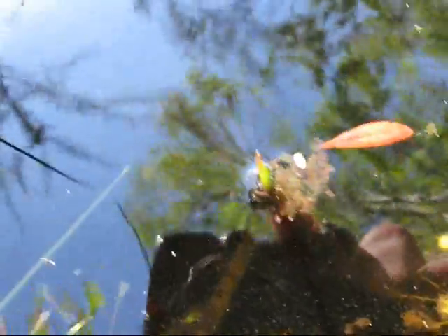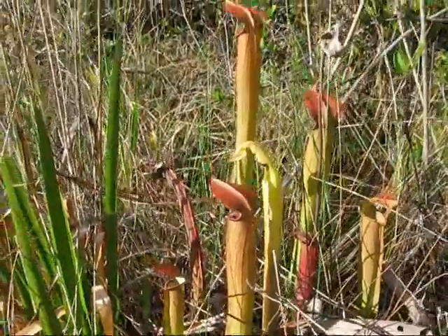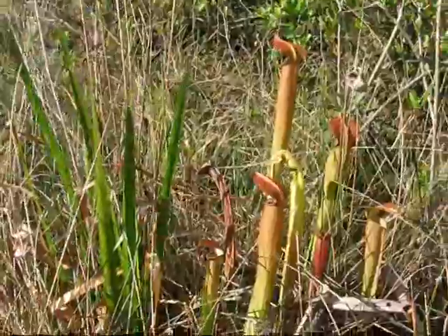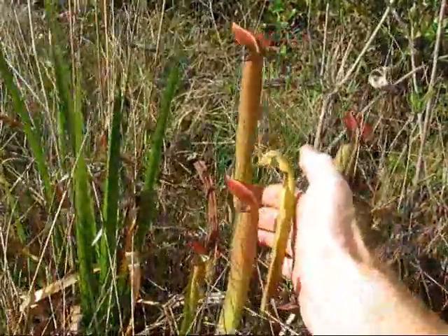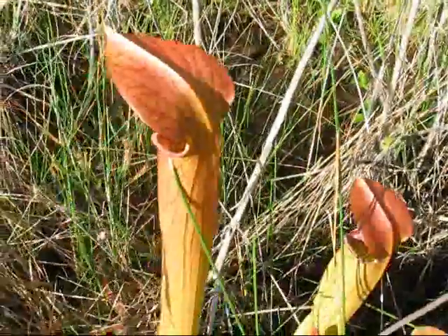Here's Drosera intermedia growing up from the bottom. Since the beavers built this pond, all this flooded, producing very long stems. These are some pretty good size specimens, a little larger than the others along this creek. Nice color on these.